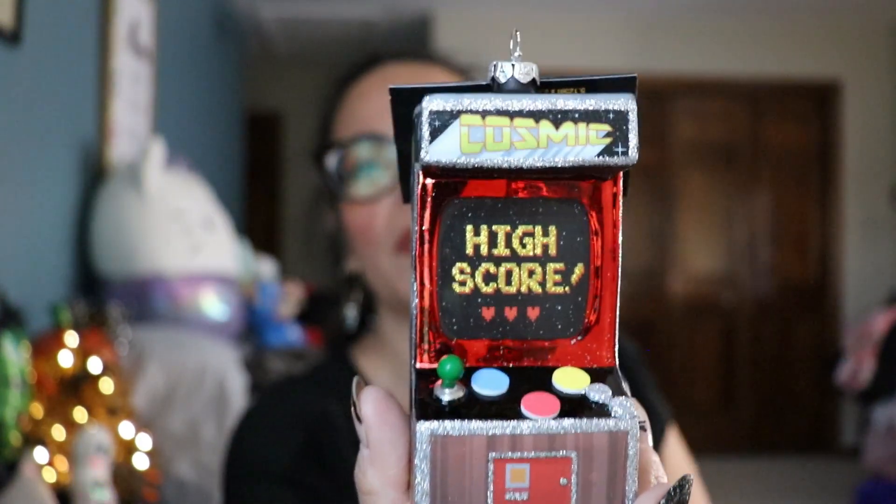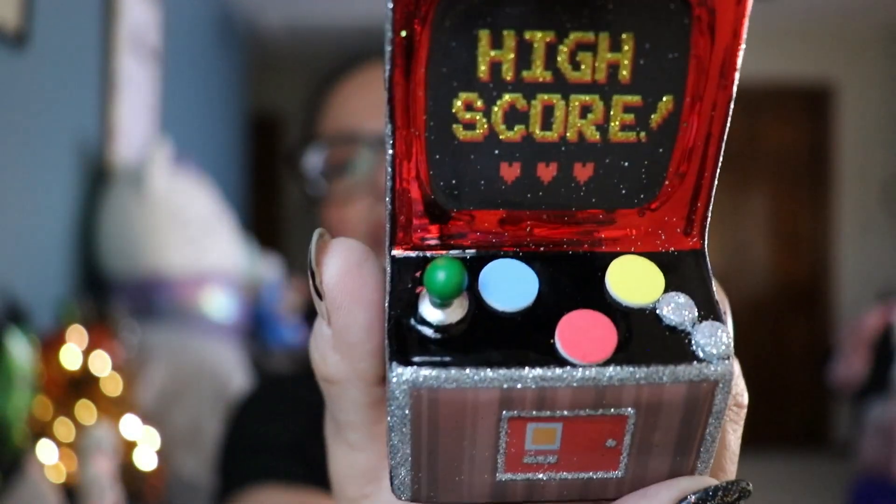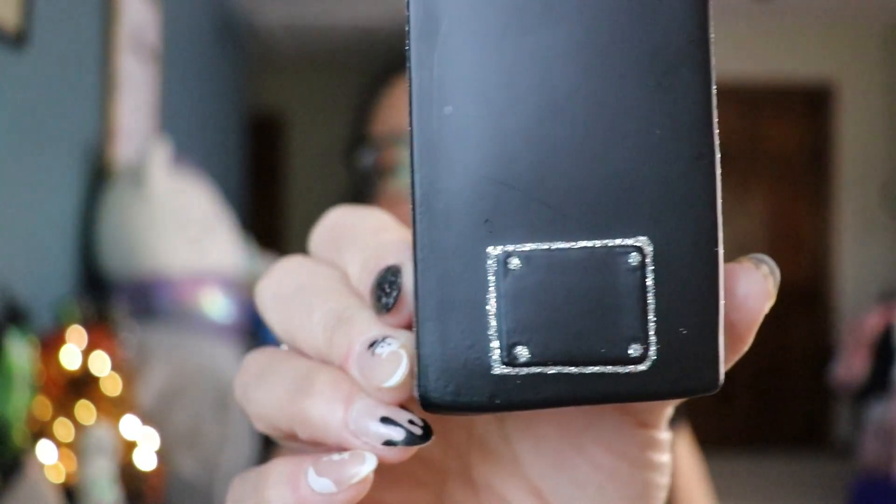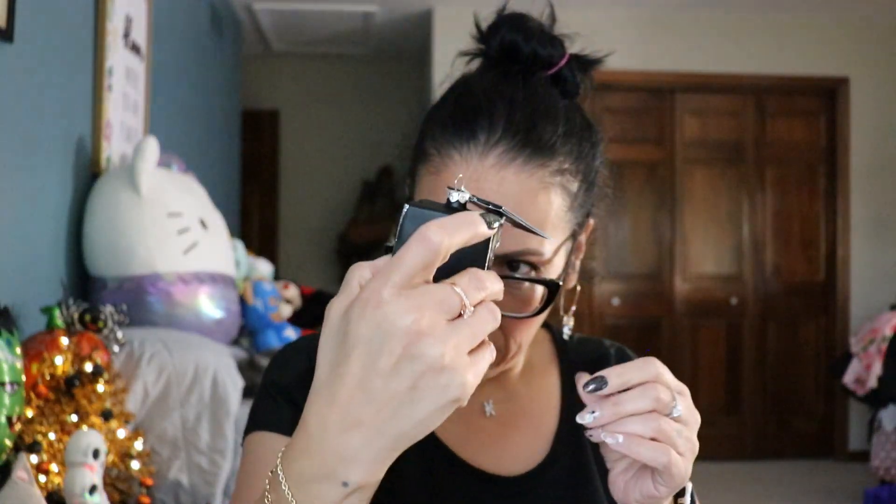This next ornament is the hubby's — he's a video game enthusiast. We grew up in the 80s, so we love video games, and he has a lot of arcades. This is also by Robert Stanley. It was $12, so it came out to $6 at 50% off. If you know anybody who likes video games, especially old arcades, this is actually kind of cool — you've got the controller, the buttons, the coin slot, and the back where you can fix the machine. It's glass. I like this one a lot.